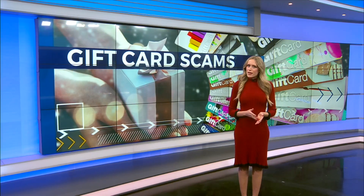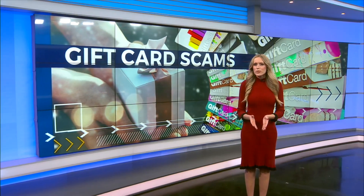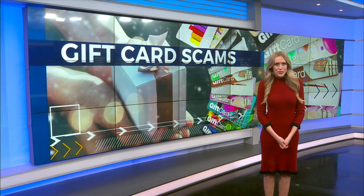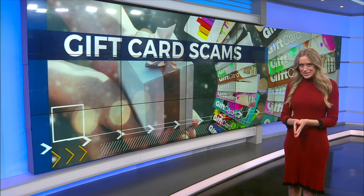A consumer alert tonight. If you're like millions of other Americans, you probably received a gift card or two during the holidays. They're a convenient idea for a present and an easy way to give money to the ones you love. But are you unknowingly giving it to scammers? News 2's Corey Johnson has the details.